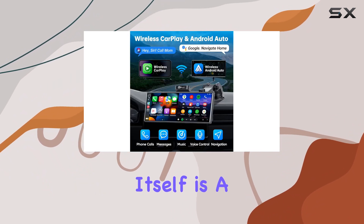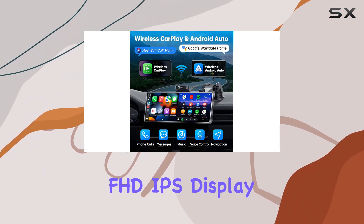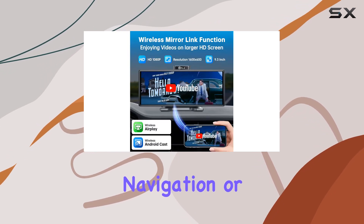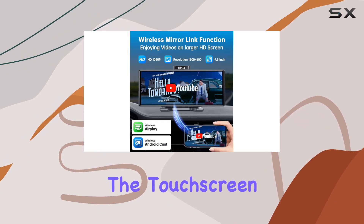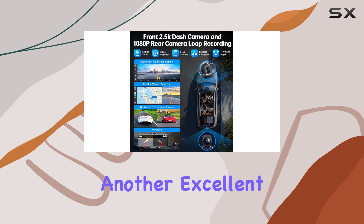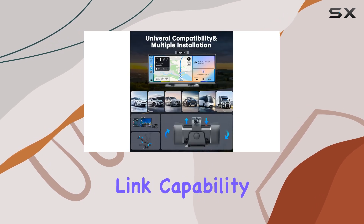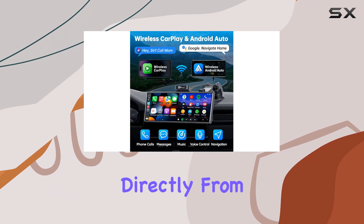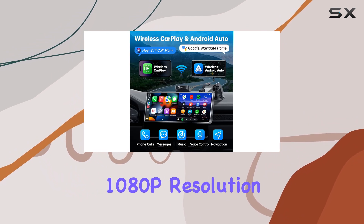The touchscreen itself is a true 9.3-inch FHD IPS display that provides crisp, clear visuals. Whether you're using the map for navigation or selecting music, the touchscreen is highly responsive and enhances user interaction. Another excellent feature is the wireless mirroring link capability through Apple AirPlay and Android Cast, allowing you to stream videos directly from your smartphone in stunning 1080p resolution.